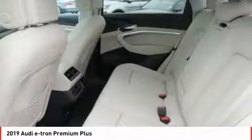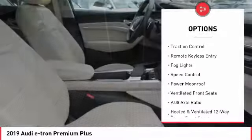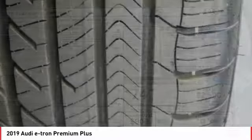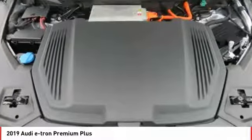Here are some of this vehicle's great options: electronic stability control, alloy wheels, power liftgate, brake assist, traction control, remote keyless entry, fog lights, speed control, power moonroof, ventilated front seats. Come take a test drive today!